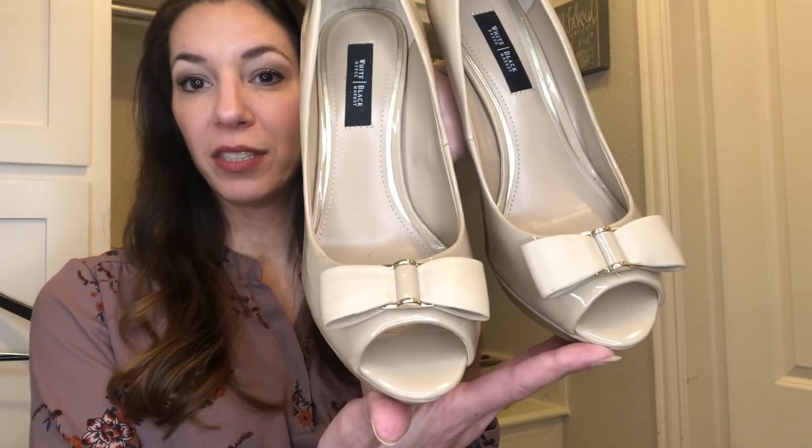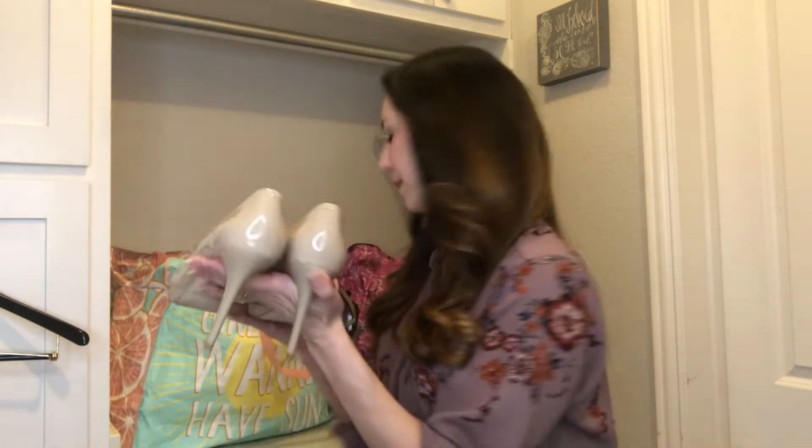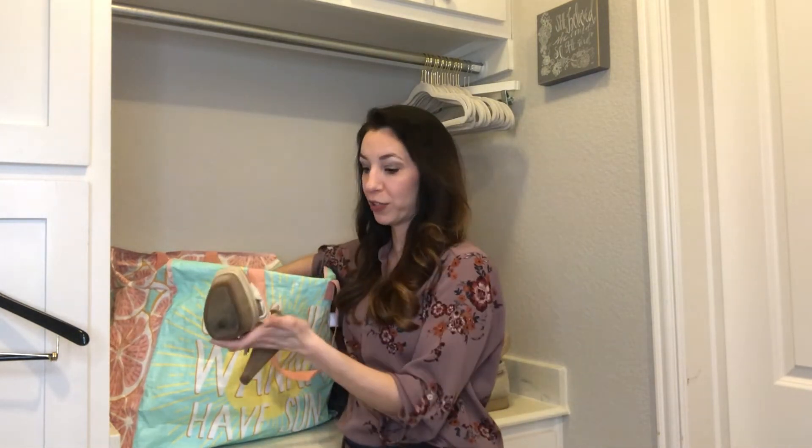These are some really cute neutral pumps — I just loved these. They reminded me of Kate Spade because of the bow, but they're actually White House Black Market. They're a size nine and the bottoms still look pretty good — they're in great condition. There are some marks I'm going to see if I can get off — I think they'll come off. Hopefully I can get around $25 for these because they're in such good condition and they're neutral.